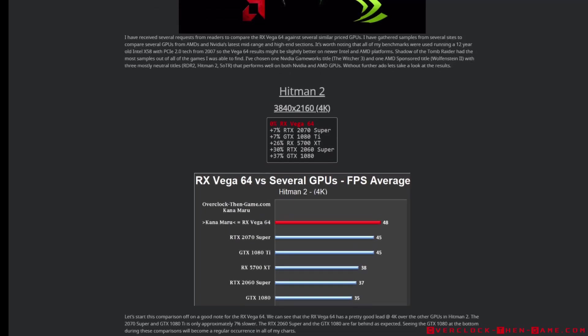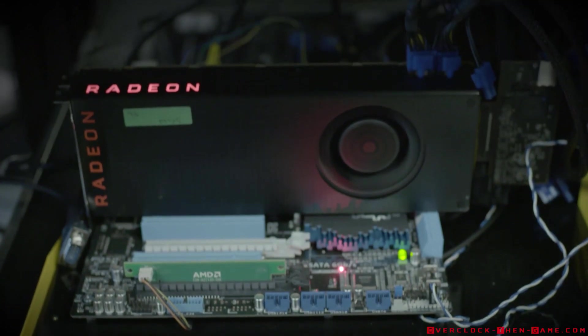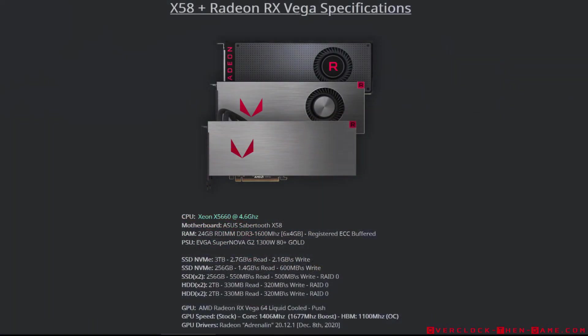I'm currently running a 12-year-old Intel X58 platform. It's an old platform but it is still a beast and holds its own in many scenarios. I'm planning to create plenty of content using my legacy X58 platform, so be sure to hit that subscribe button and check back later. Moving on to the specifications, I'm running an X5660 at 4.6 GHz, an ASUS Sabertooth X58, along with 24 gigabytes of registered ECC buffered RAM.